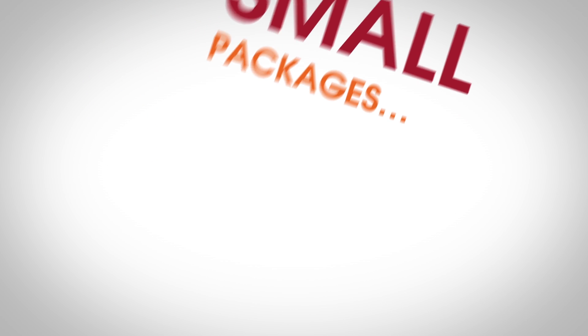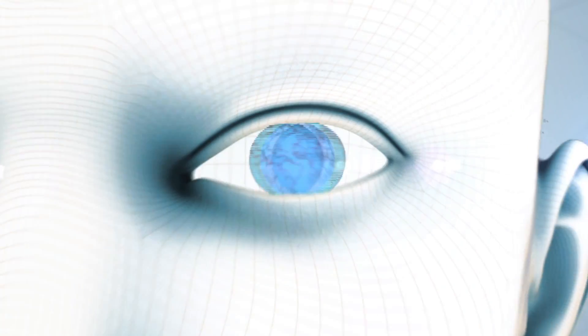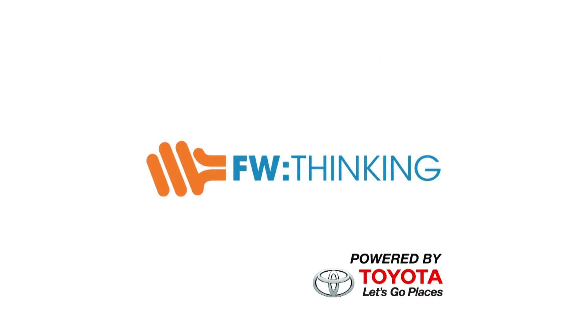Good things come in small packages. Really small. One of the things I like to talk about here on Forward Thinking is the future of medicine, because I find it really inspiring.